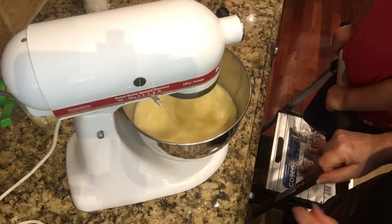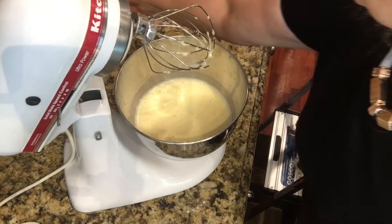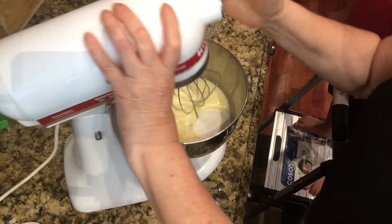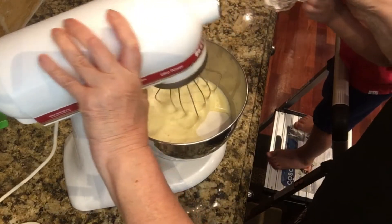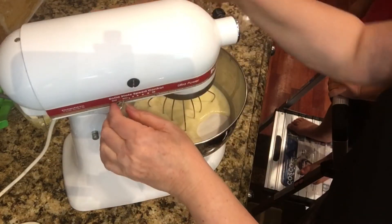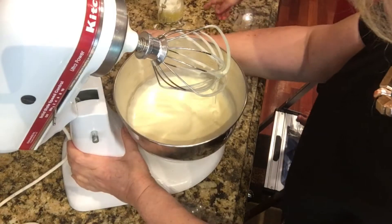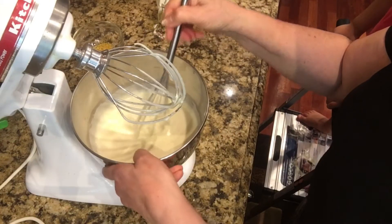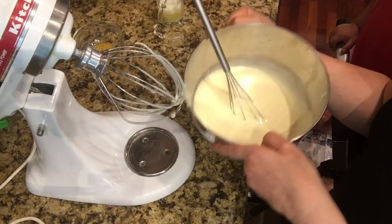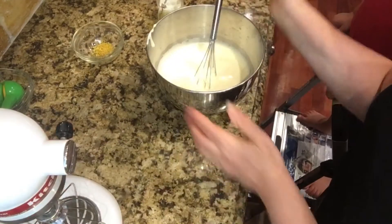It's getting white and fluffy. Now I'm going to add my sugar. Yummy — a little bit more. Now we put it back and start again. It's very white and fluffy. Now we're going to mix it in. It got very thick. It's too thick — I love it. It is too yummy.